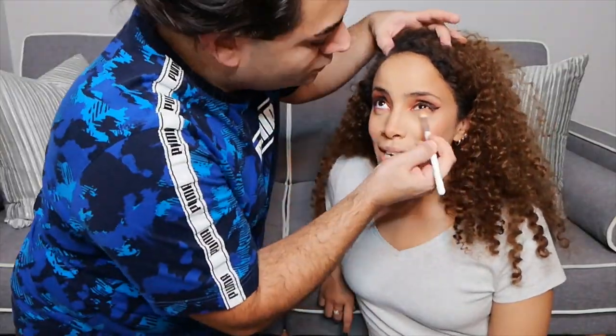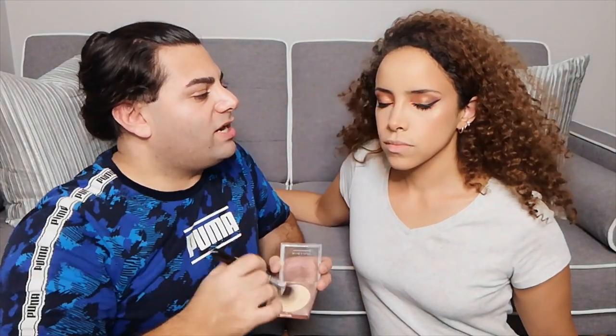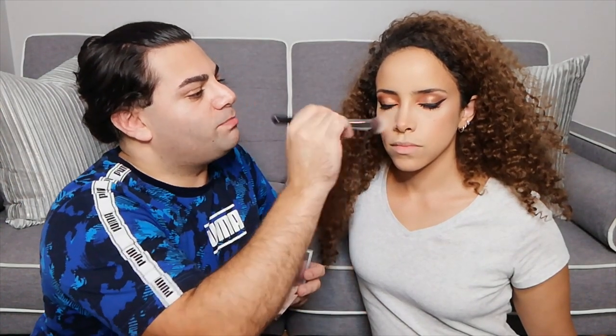Now we're going to go back in and smoke out that lower lash line. I think that cranberry or raspberry shade is right. Now I popped up a camera, put on my mascara, and painted inside my waterline, and now we're ready to continue. I'm going to go in and add just a little bit of banana powder here too to give her a little bit more brightening — brightening the areas where I want her to be the brightest and most beautiful.